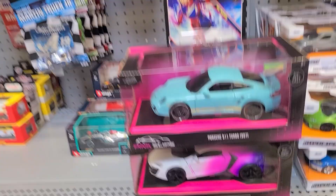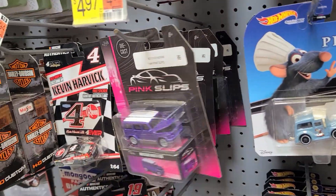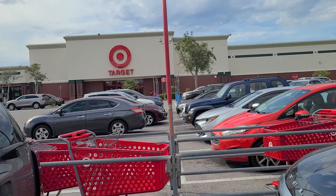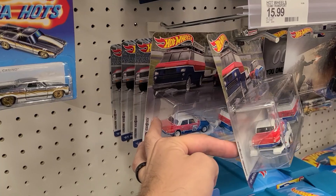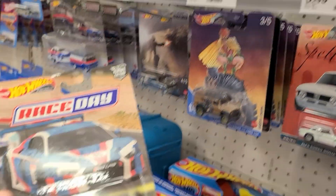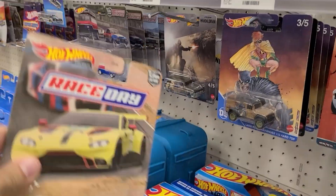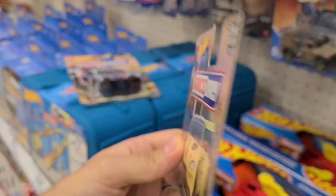I think that's it for this store. We're going to one more Target — hopefully I find something cool there. I'd love to find some Race Day, maybe the Ford or the Porsche. I see some Team Transports, just the normal ones, no Fast and Furious. Here are some Race Days — we've got the Audi and the Aston Martin. I want the Aston Martin, but I'm not going to buy it until I find the Ford and the Porsche, so not today.